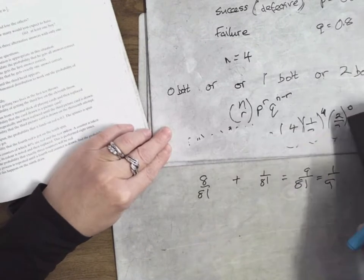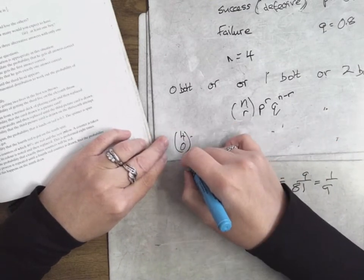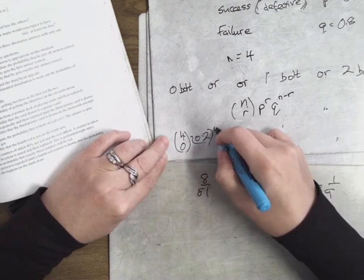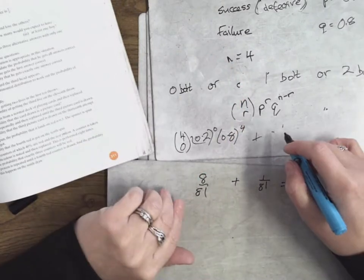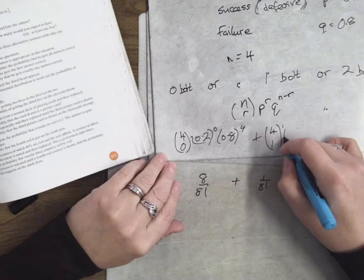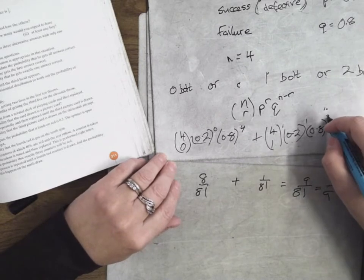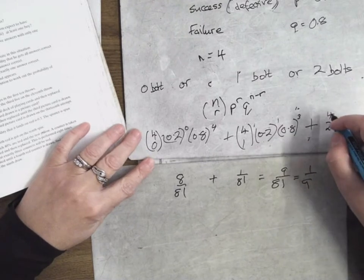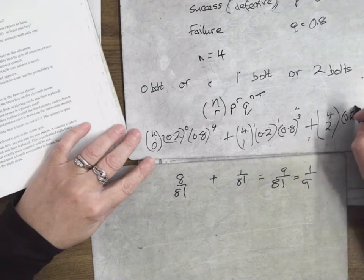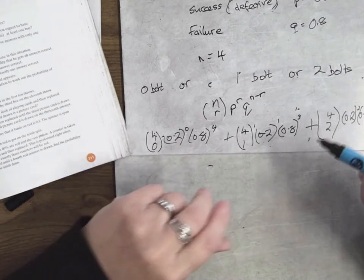No bolts defective is four choose zero, because you want none of them to be defective — that's 0.2 to the power of zero times 0.8 to the power of four. Then you want one bolt defective, so that's four choose one, 0.2 to the power of one, and three to be good — 0.8 to the power of three. Then two bolts defective is four choose two, 0.2 to the power of two, and 0.8 to the power of two. Stick that into the calculator and press equals.